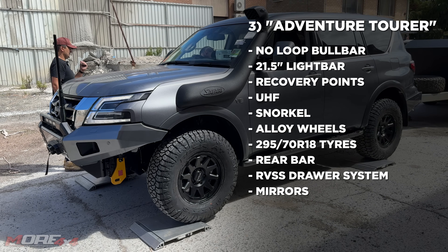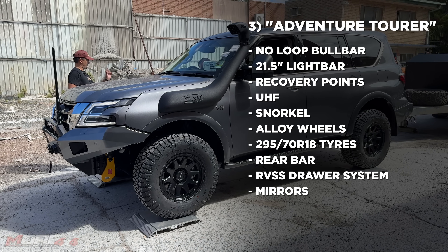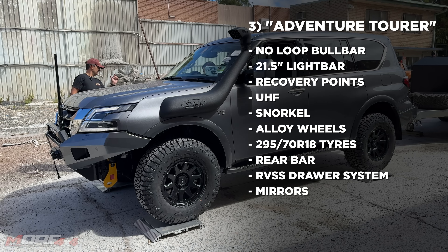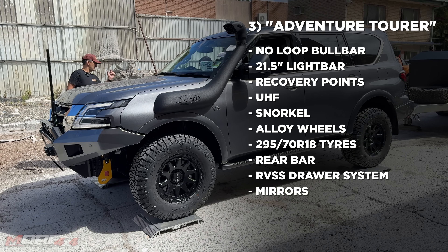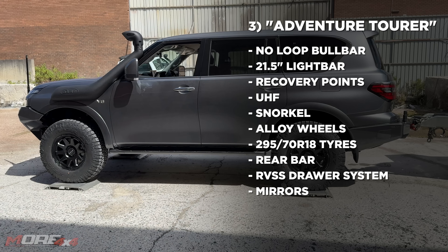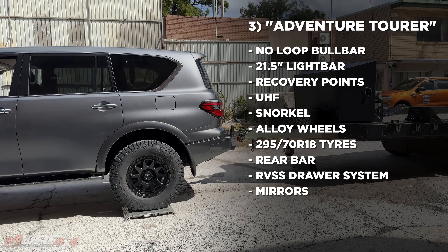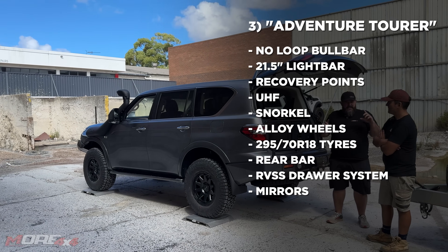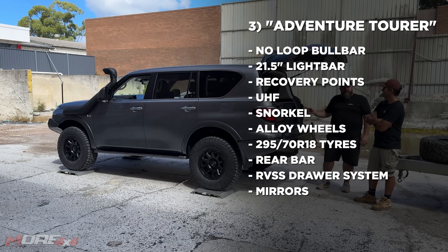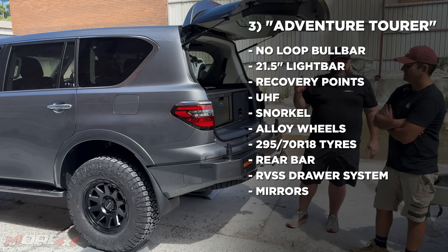Vehicle number three is what we call an Adventure Tourer — built for a client. It has the 4.2 ton GVM upgrade, Rassler front and rear bars, winch, recovery points, UHF antenna, snorkel, 295/70R18 Maxxis All Terrains, FX8 wheels, and in the back a fridge-drawer combo with an EverCool 40-litre fridge and a Kangaroo 110 amp-hour lithium battery.